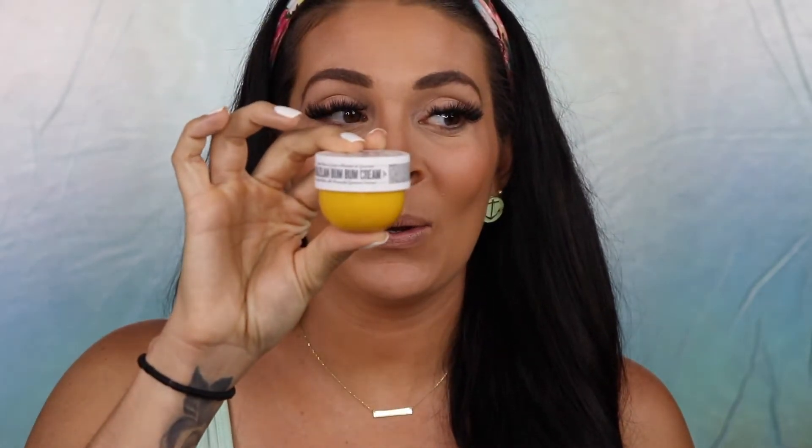The first product is my all-time favorite — it is the Sol de Janeiro Brazilian Bum Bum Cream. It is the cutest little travel size ever. It literally smells so good. You already know I talk about this stuff 24/7 — it's the only moisturizer I use. I am obsessed with it.